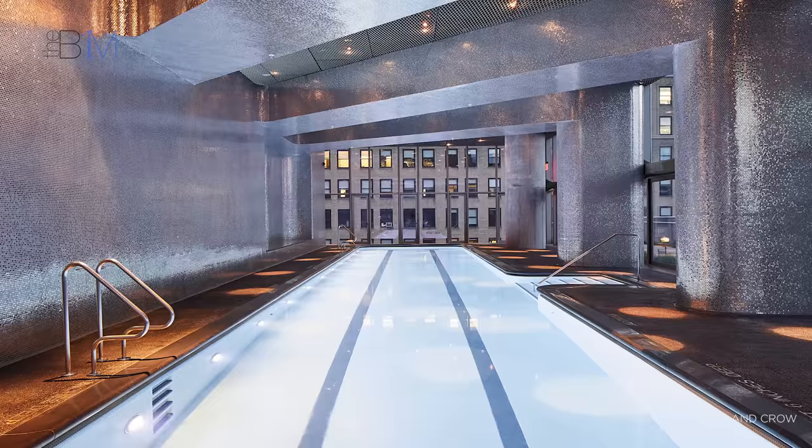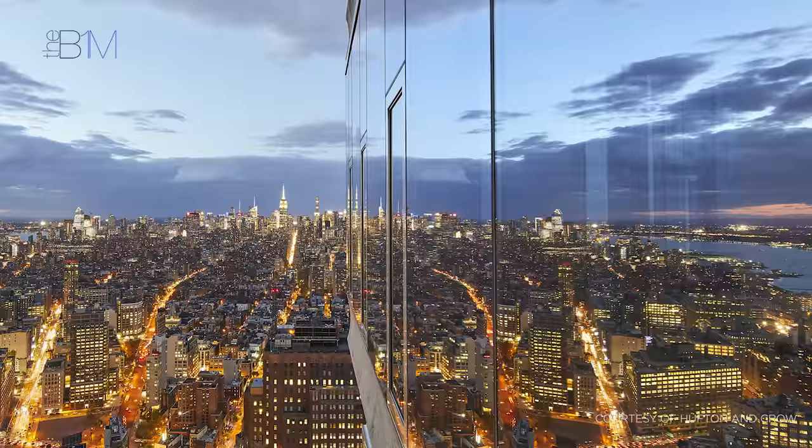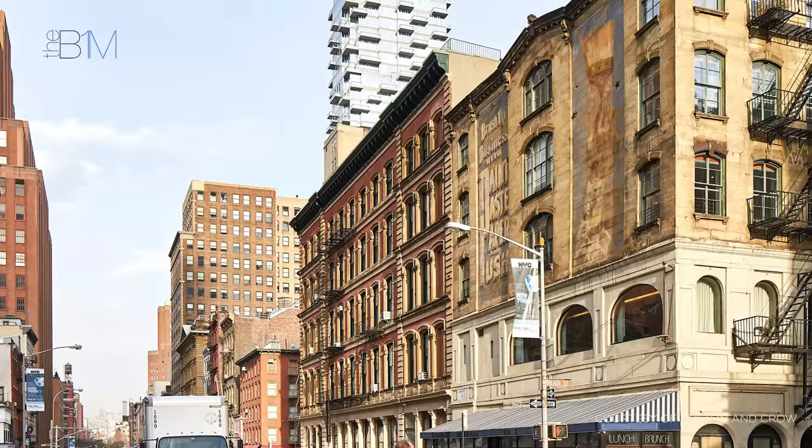These are supported by numerous amenities including a theatre, swimming pool, fitness suite and a conference centre. Floor-to-ceiling glass walls are sandwiched between concrete floor slabs, creating internal spaces that are a minimum of 11 feet high and almost 19 feet high in some penthouses.